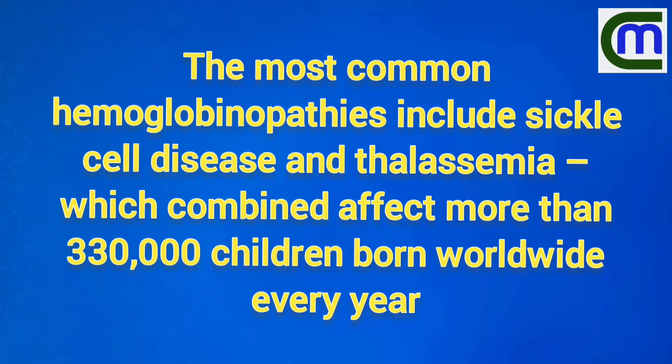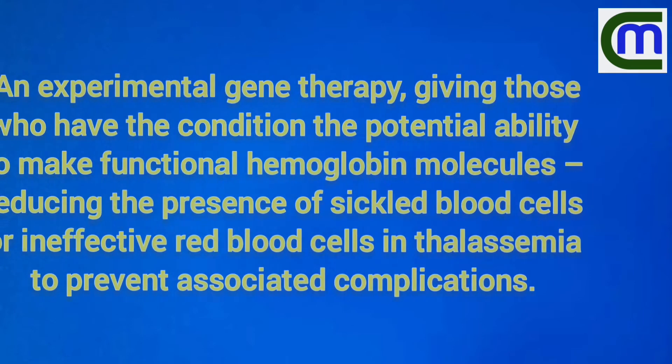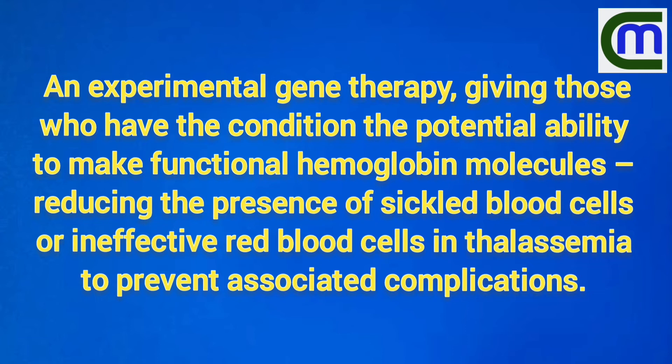Gene therapy for hemoglobinopathies: as there were no medicines for thalassemia and sickle cell diseases, this is new hope for thalassemia and sickle cell disease patients.